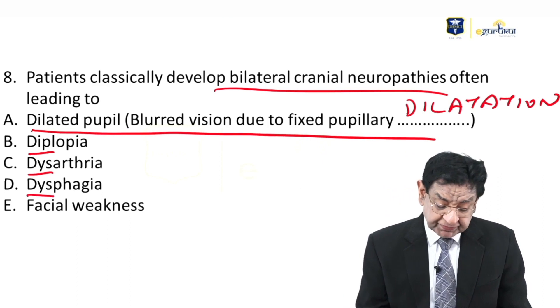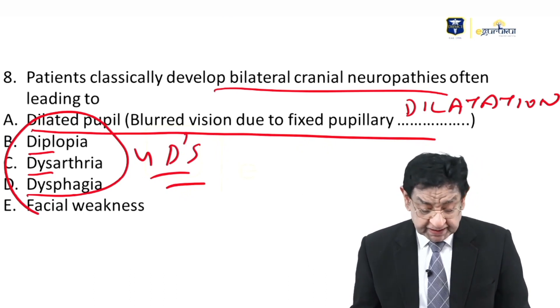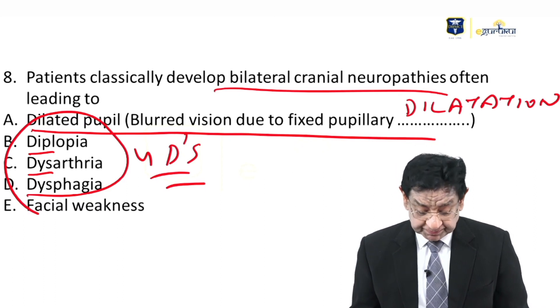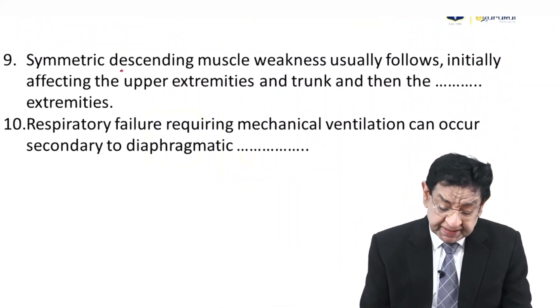The classical four D's are: Diplopia, Dysarthria, Dysphagia, and Dilated pupils. Facial weakness can also be present. But the classical hallmark of botulism is descending weakness — this is a very important point.